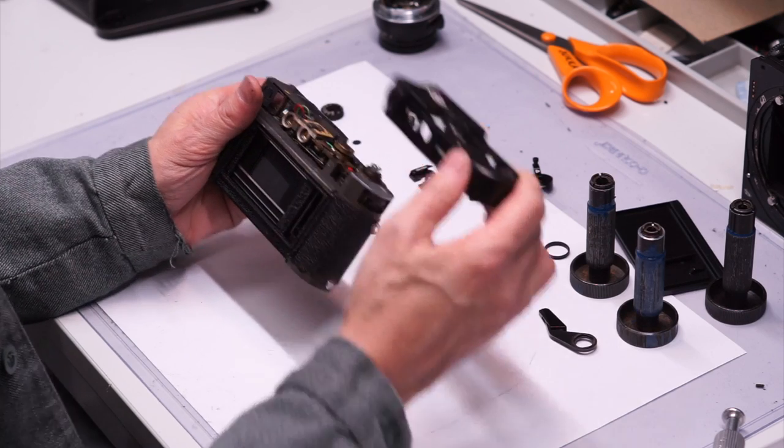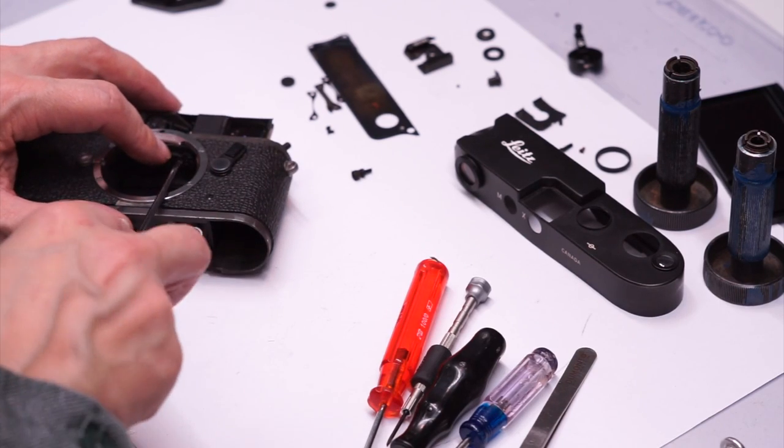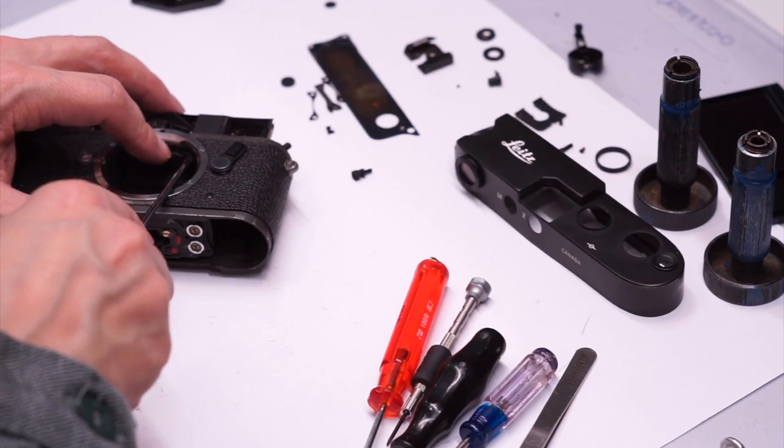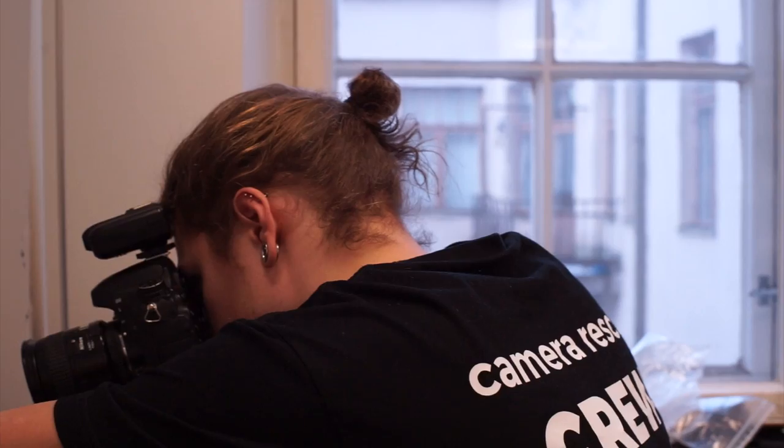A broken camera is carefully repaired and restored so it can be used once again. In this case, the broken film advance crank was fixed.